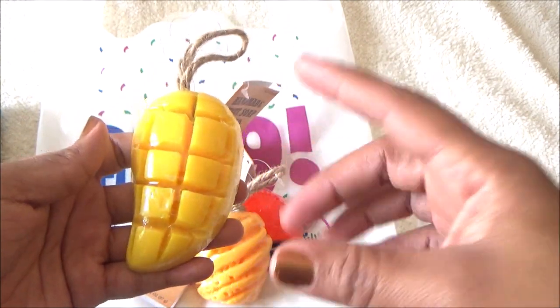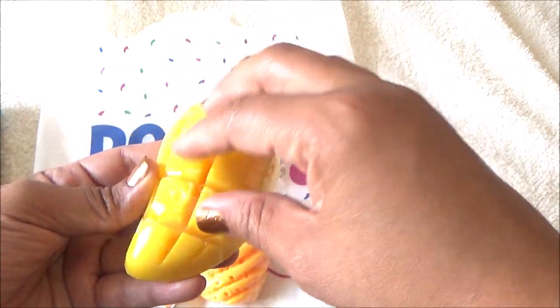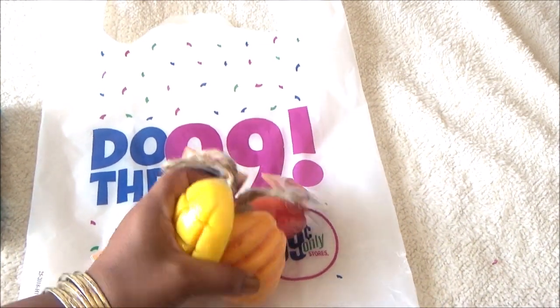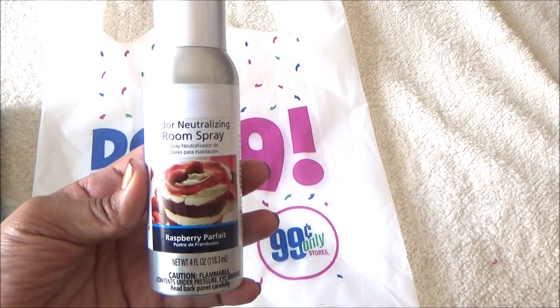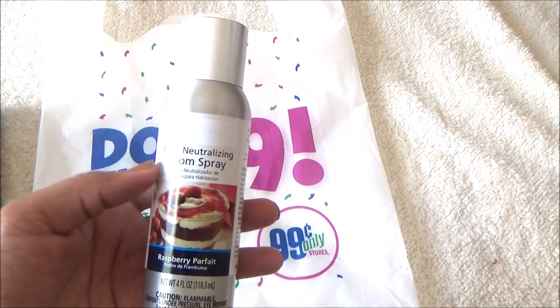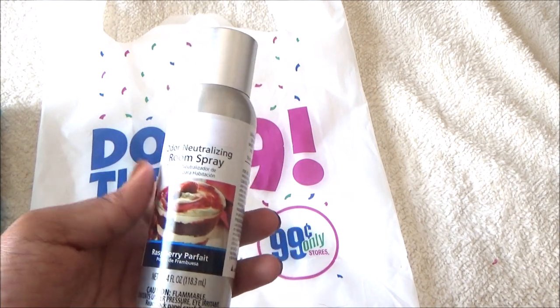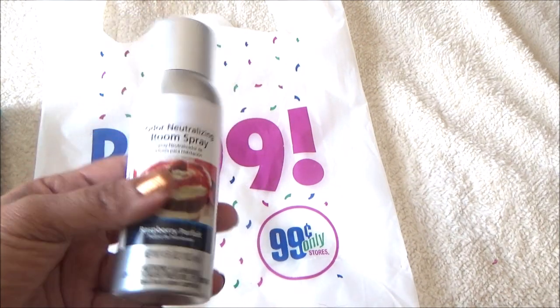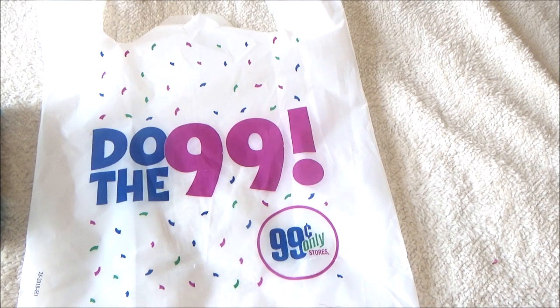The coconut one, which I really wanted, looked like a coconut cut in half — black on the outside and white on the inside like a bowl. Unfortunately there was only one and the lady standing next to me got it. Then I saw the Mainstay odor neutralizing room spray in Raspberry Parfait. This is a brand sold at Walmart. I sprayed a little bit in the cap in the store and it smelled pretty good, so I went ahead and got one.